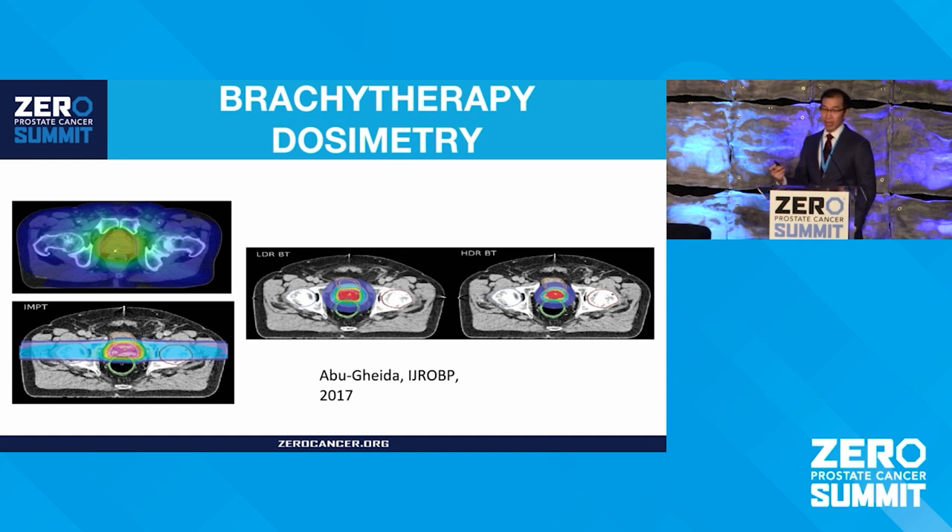Going back to comparing IMRT versus protons — the great part about LDR and HDR, while they require a procedure, is that you don't even have the entrance dose we discussed with proton therapy. The dose cloud around the prostate is very tightly packed with LDR and HDR, as opposed to protons and IMRT where there's more dose buildup around the prostate.